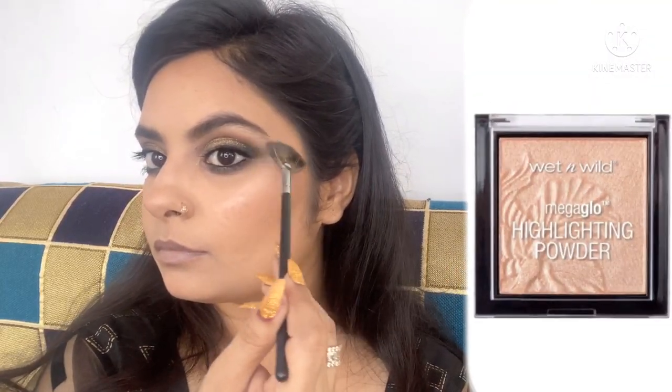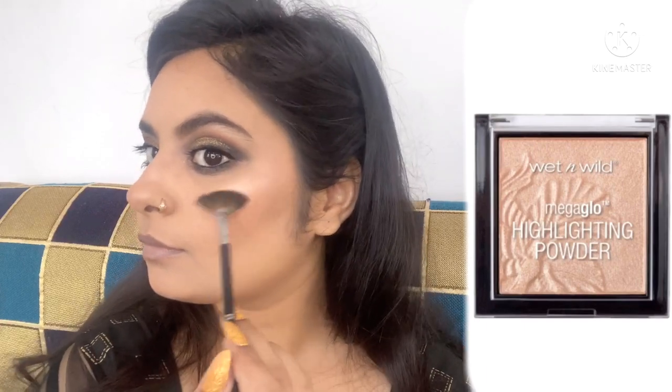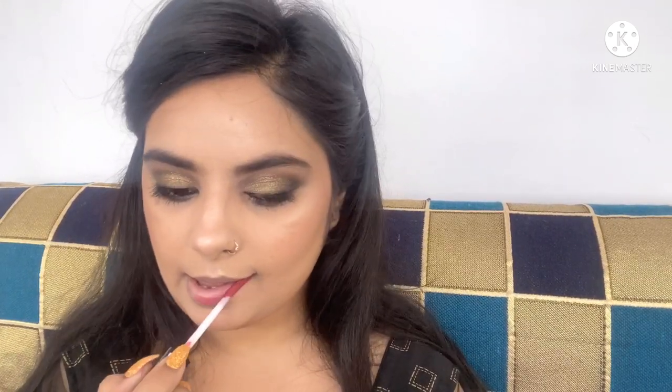My favorite part — highlighting! I'm applying the Wet N Wild Precious Petals highlighter, a beautiful champagne highlighter, on the highest points of my face: cheekbones, forehead, bridge of the nose, tip of the nose, cupid's bow, and chin. I will also highlight my inner corner of the eyes and brow bone with the same highlighter, which you'll see me doing shortly.